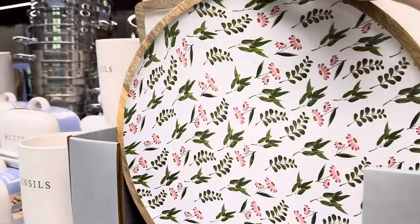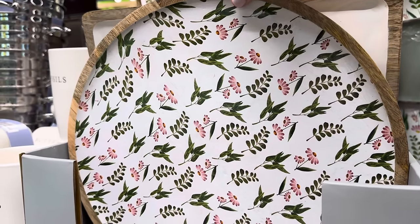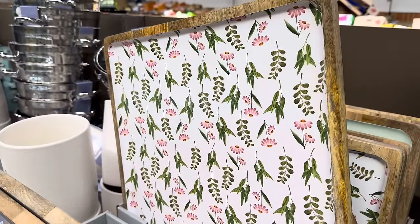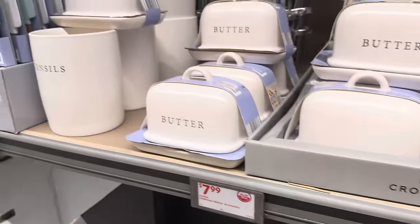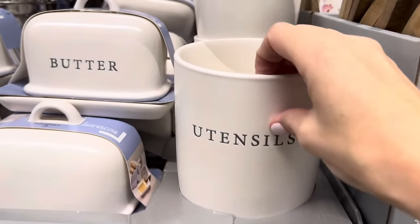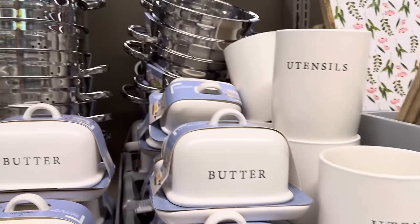Enameled wood serving tray — I really like it. It just screams spring! We have the circular one with floral, plain white with wood trim, a circular one in just white, and a square one with floral. $12.99 for those. There's a green one too, hiding way back there. Also a huge butter dish that says 'butter' on it so you don't get confused, plus a utensil jar. $7.99 for those.